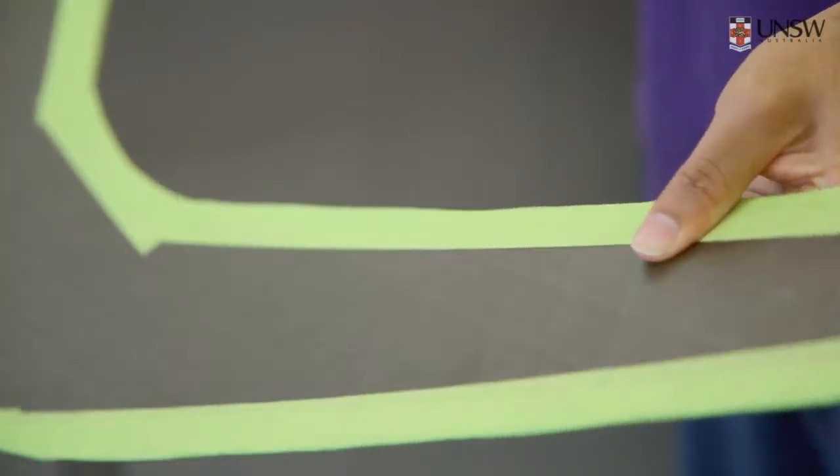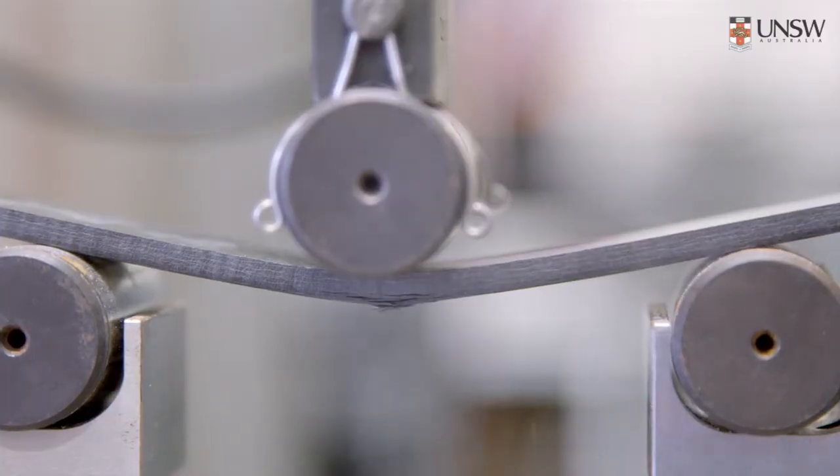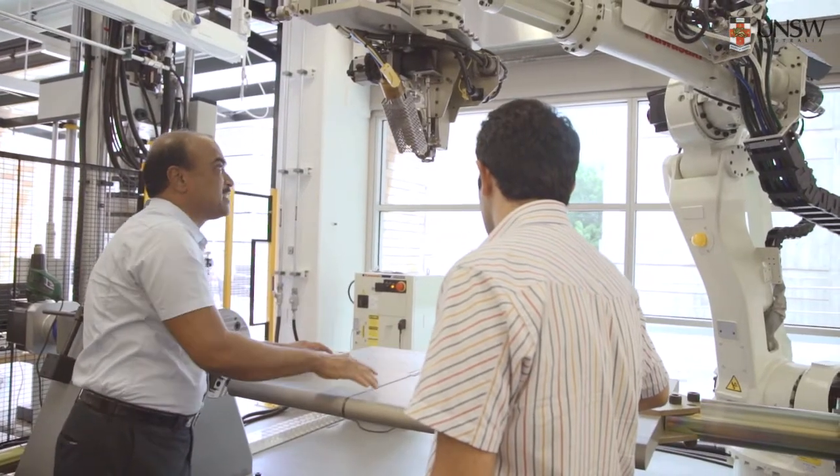Here we have the necessary gear to manufacture, to test for strength and stiffness. I'm open to any sort of collaboration from industrial groups, and we are ready to work with you as a team to find a solution.